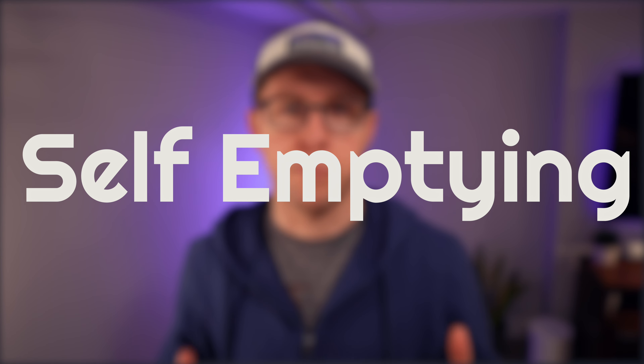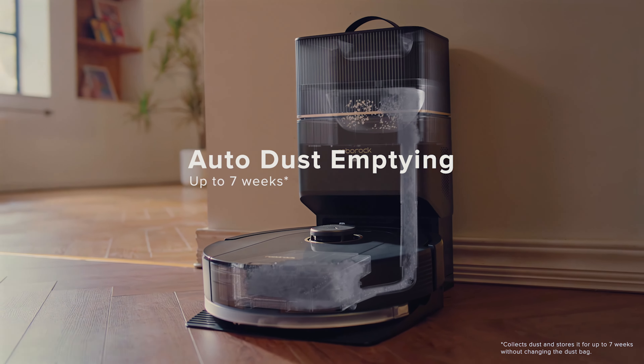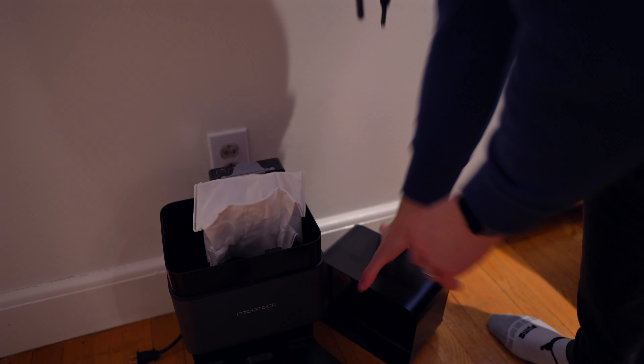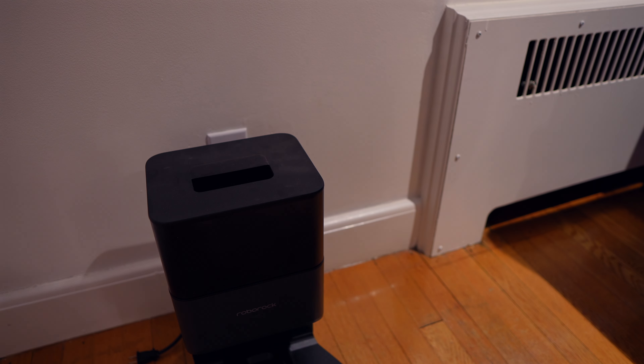A robot vacuum with a self-emptying dock is an amazing improvement. We have a Roborock Q5 Plus, but there are lots of other self-emptying models out there. We can run our robot every single day for six to seven weeks before I have to change the bag. The only downside is the self-emptying dock is bigger than the charging docks you might be familiar with, which is even more of an eyesore.